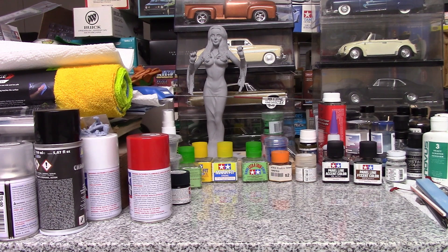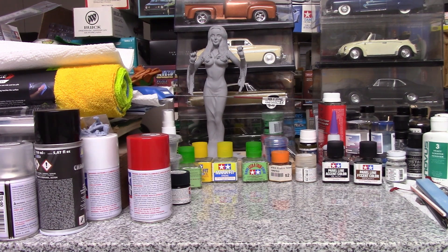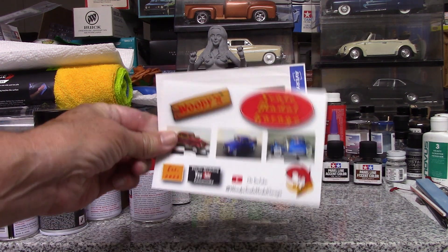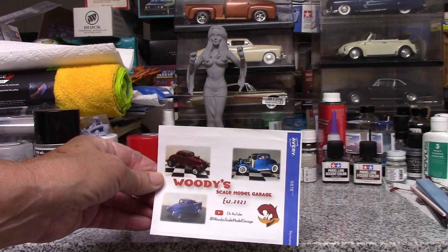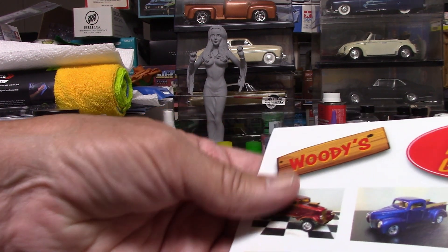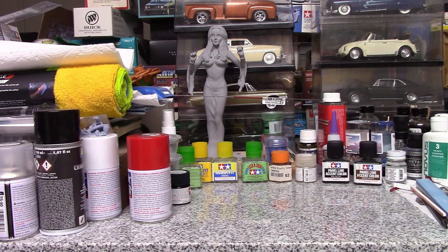I got a shop card from Woody at Woody's Scale Model Garage — he actually sent a sticker too. I've got a collection of stickers now. I'm going to have to either look into getting some stickers for myself or find a place to put the ones I'm getting, because I think I have several from different YouTube channels, which is very cool.